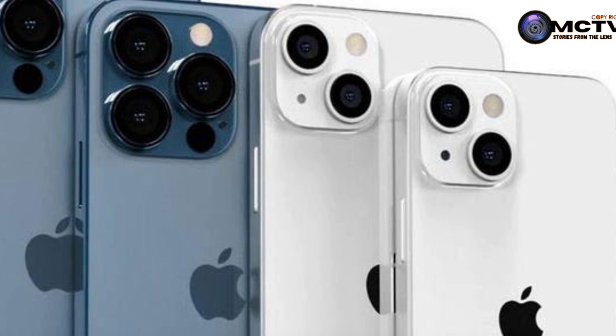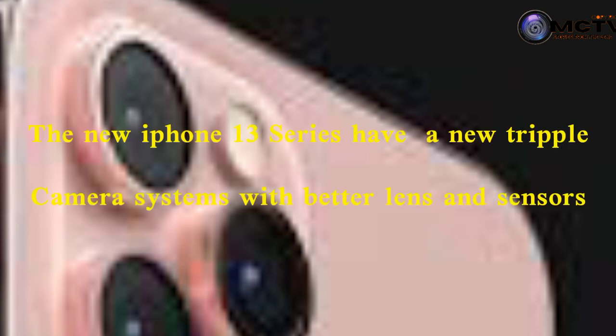The new iPhone series also has a new triple camera system with better lenses and sensors. The iPhone 13 Pro series lenses come with 3x optical zoom, which is 1.5x longer than the iPhone 12.